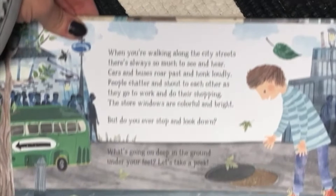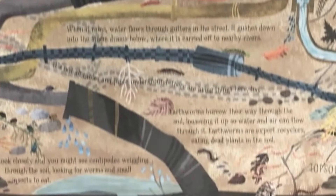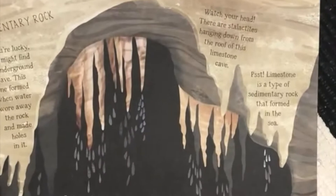So before I read the story to you, I want to show you how this book actually opens. Rather than turning a page like a traditional book, the page unfolds and it keeps unfolding more and more. It takes us through all the depths of the earth.